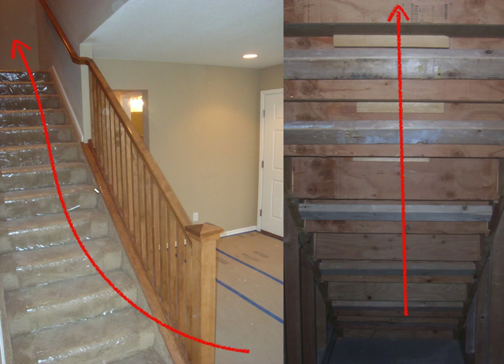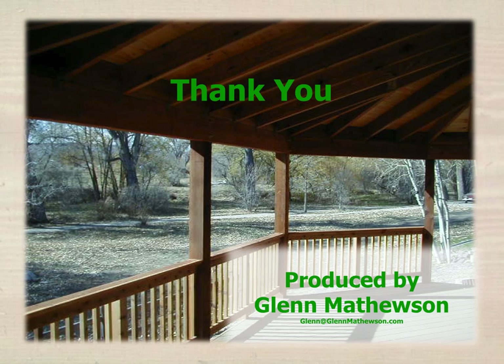The final spot for fire blocking requirements is at stairs. Stairs allow passage for people from one floor to the next, and if their construction allows airflow within the concealed cavities of the stairs, it may require fire blocking. My name is Glenn Mathewson, and I thank you for learning with me today.